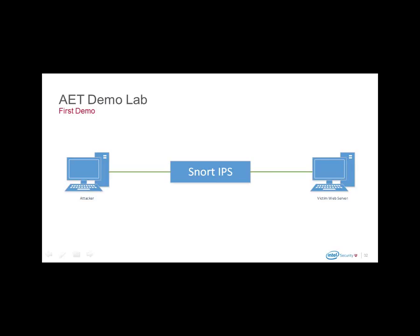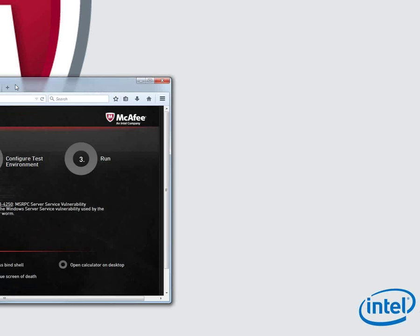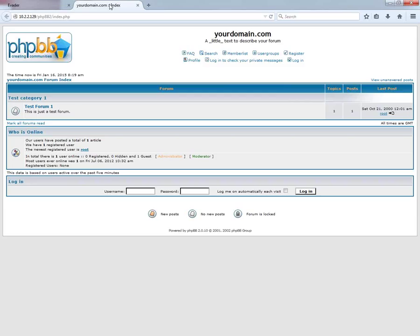If there are any questions during this brief period while Martin sets up the demo, please let us know via chat. Alternatively, if you have questions following this presentation, you can email Craig or Axial Systems. Contact details for all presenters will be shown at the end of this presentation.